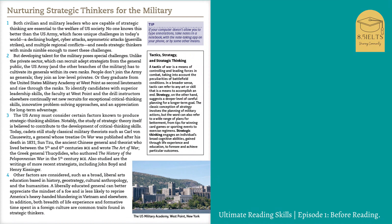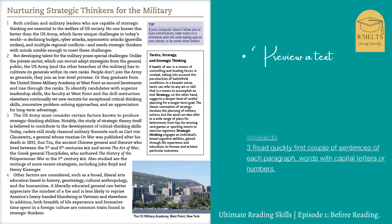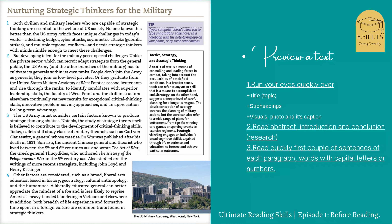I have an article here for you — a short one — and we can apply these steps before we jump in and read the passage. The first thing to do when previewing a text is to run your eyes quickly over the title. The title here is 'How to Train Leaders for Military.' Next, you can read the headings or subheadings — for this article we don't have any subheadings.